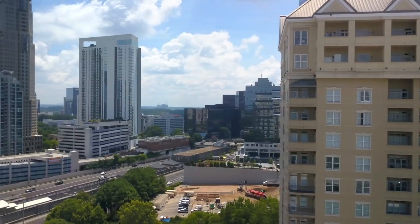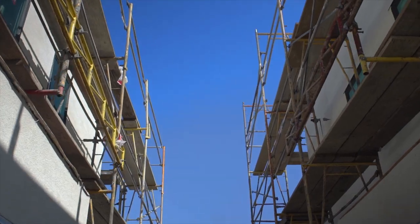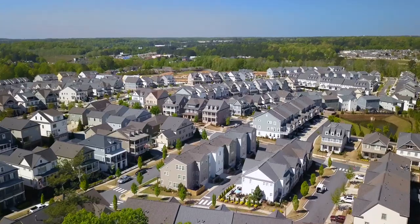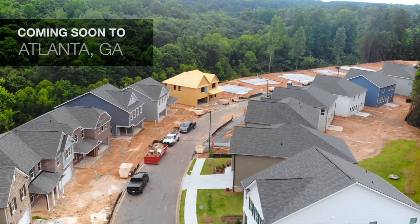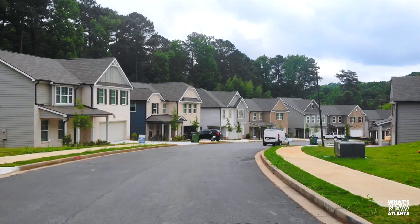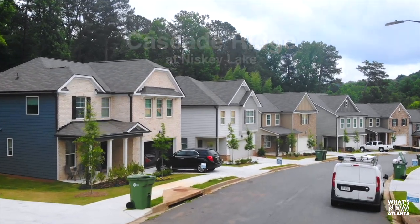Hey, I'm Sloane Morris with What's New Atlanta, where you can learn about new construction communities that no one else knows about. I'm in Atlanta today with Rockhaven Homes, and I'd love to introduce to you the VP of Sales, Sam Bath. Hey, Sam.